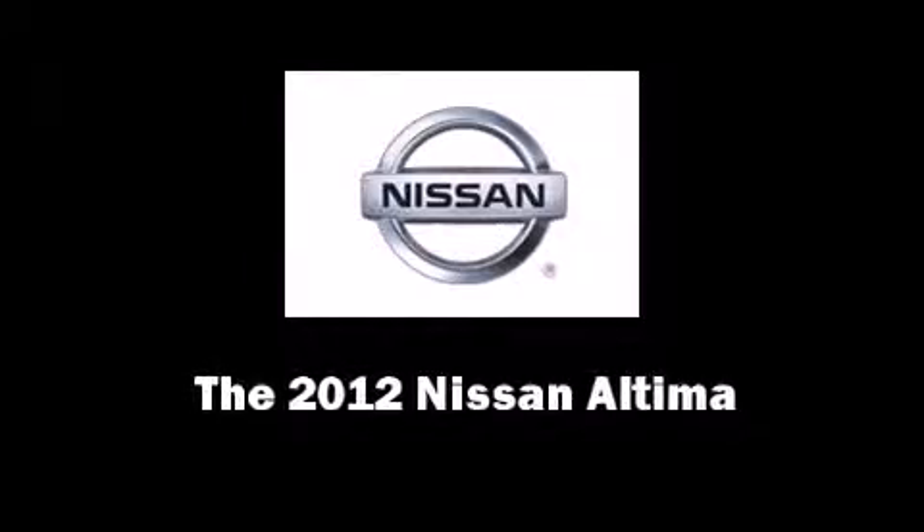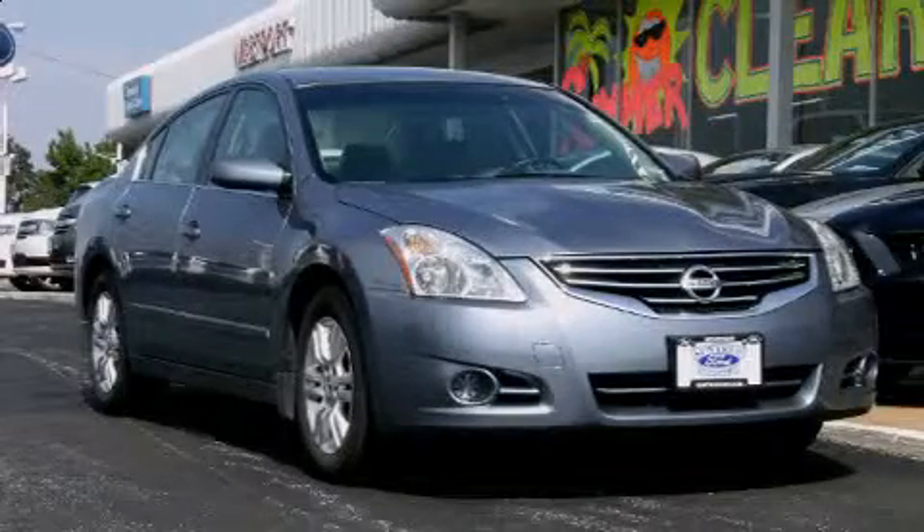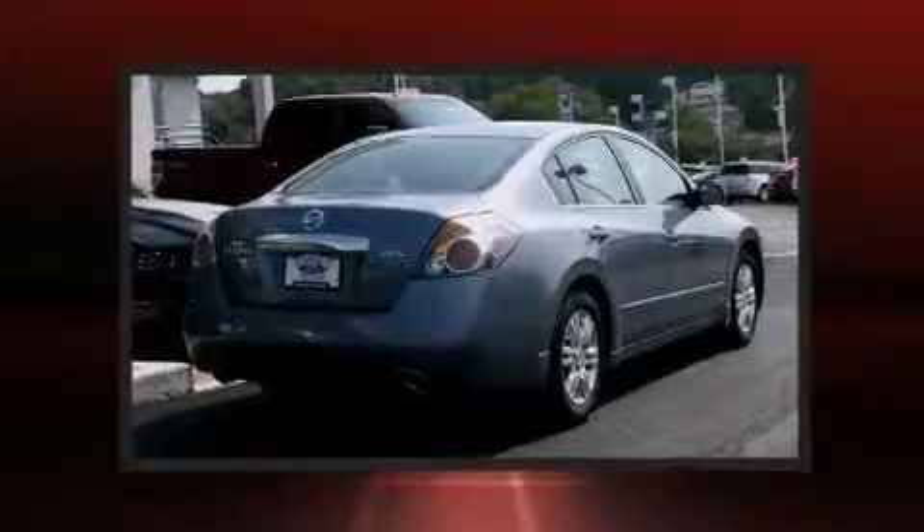Experience driving perfection in the 2012 Nissan Altima. This four-door, five-passenger sedan still has fewer than 30,000 miles.